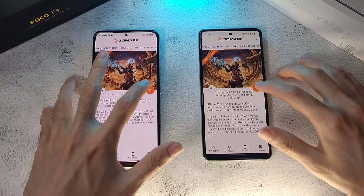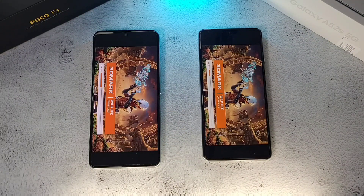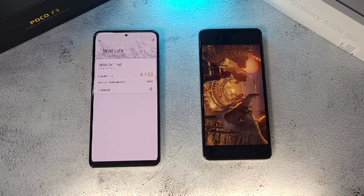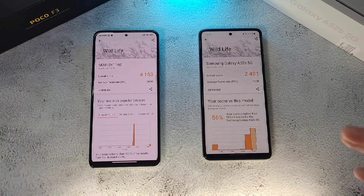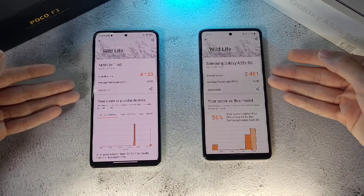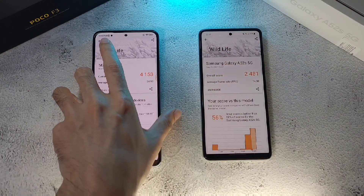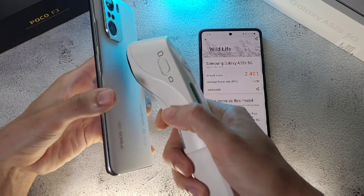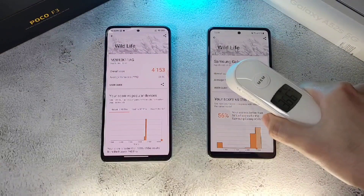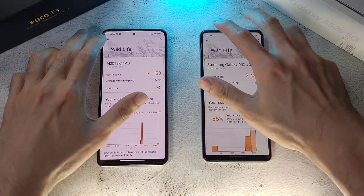Now running the 3D Mark test. Battery is down to 97% and 99%. The F3 finishes first, with the A52s 5G just right behind it, but the scores show a massive difference. The F3 averages 24.9 FPS versus only 14.9 FPS on the A52s. You could visibly see the F3 was smoother during the test. Temperatures: 36.5 and 36.6 — still very respectable. In terms of raw numbers, the F3 clearly pulls ahead.